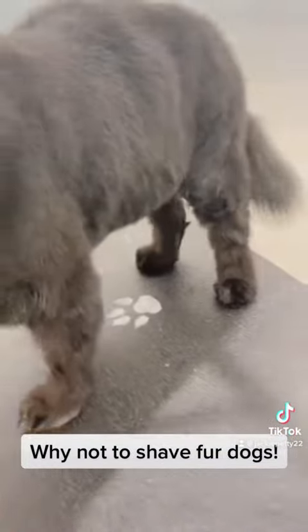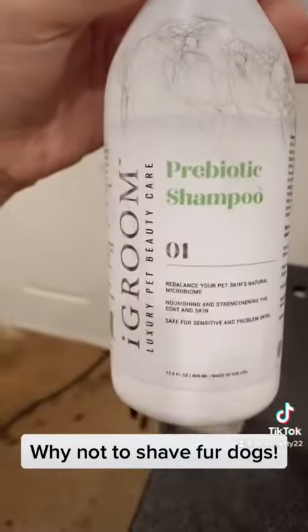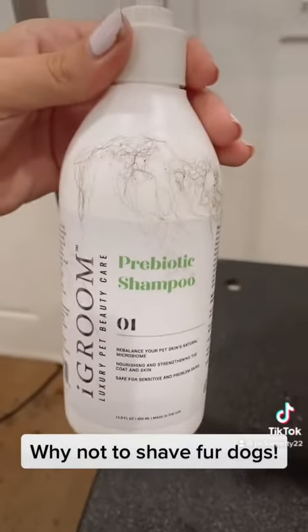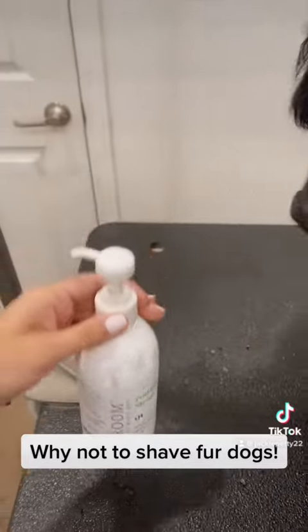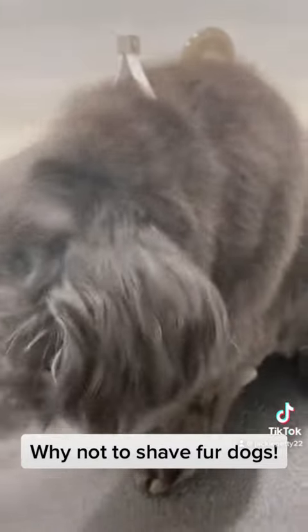Now his skin feels amazing; he doesn't have any skin problems whatsoever anymore and his fur is like velvet. He's been coming for a bath every four weeks and a nice blowout to get his undercoat out, and we've been using this iGroom prebiotic shampoo — you can buy it on Amazon or from iGroom's website if you have a dog with bad skin.